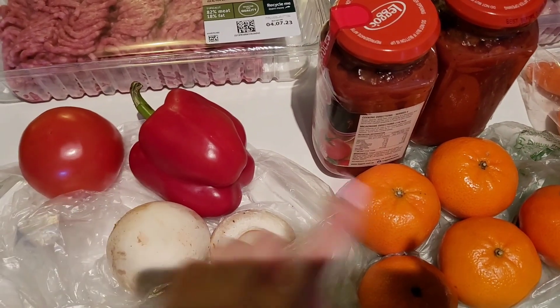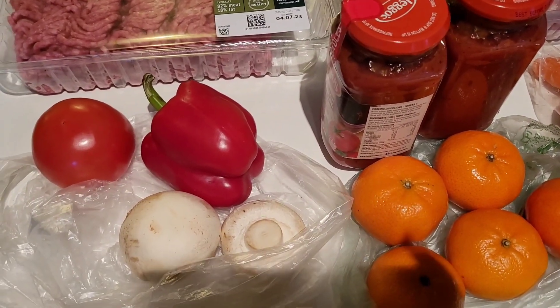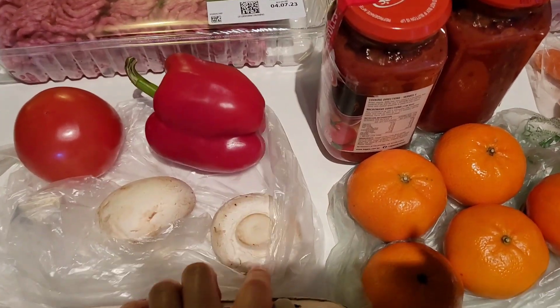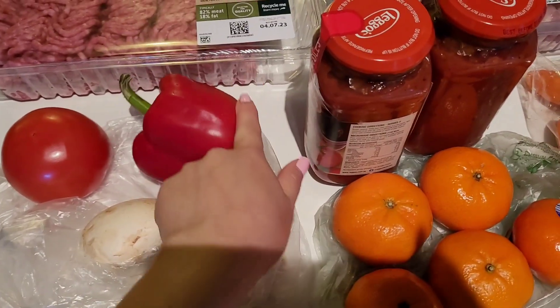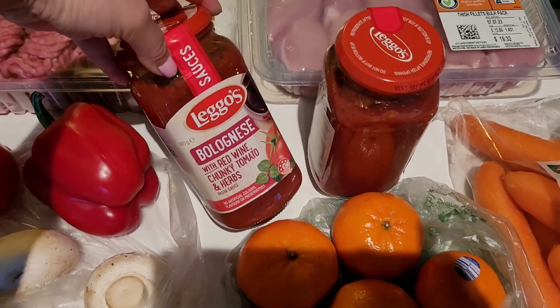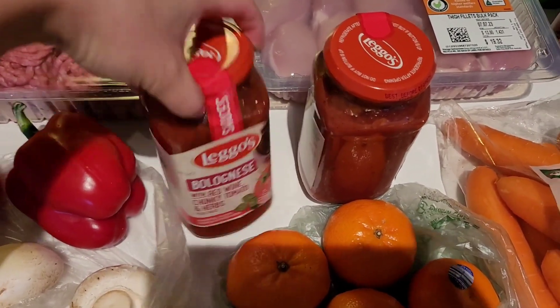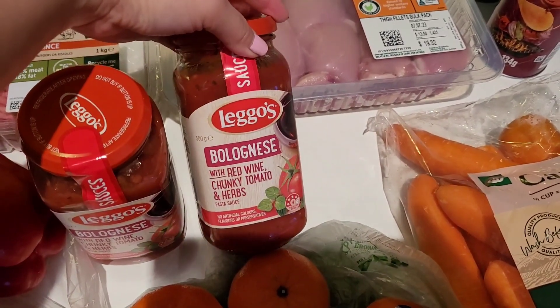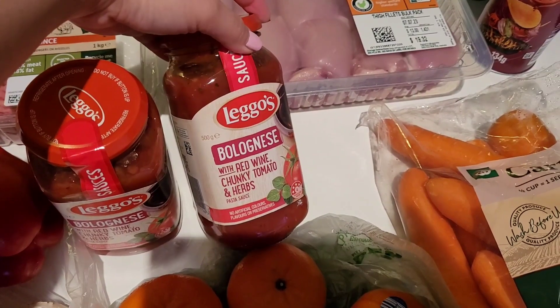We also grabbed one tomato because we're going to make some beef burgers again, and capsicum because we're going to add that in our spag bowl just to beef up the veggie intake. And then grabbed some mushrooms. And he wanted to try this Leggos Bolognese sauce — I think it was on sale for $2.50 a jar, so he grabbed two of those.